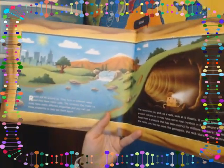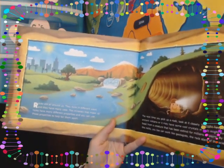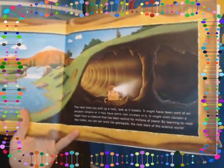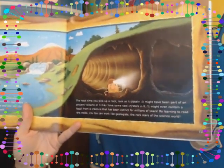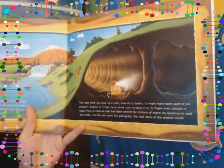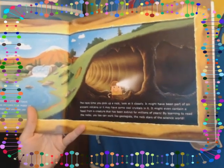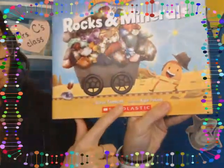Rocks are all around us. They form in different ways and they have many uses. The minerals that make rocks have many different properties, and you can use those properties to help tell them apart. The next time you pick up a rock, look at it closely — it might have been a part of an ancient volcano, or it may have some cool crystals in it. It might even contain a fossil from a creature that's been extinct for millions of years. By learning to read the rocks, you too can work like geologists — the rock stars of the science world. I really hope you enjoyed listening to Rocks and Minerals today. If you'd like to check this book out from your local library, remember you can look it up by the author's name, Steve Tomasek, and the title, Rocks and Minerals. I will see you next time. I hope you have a great day. Goodbye.